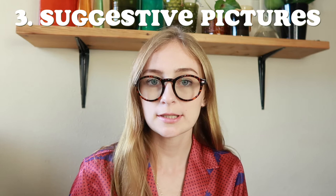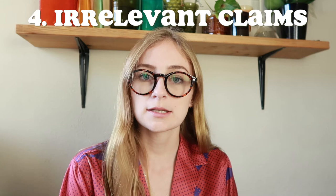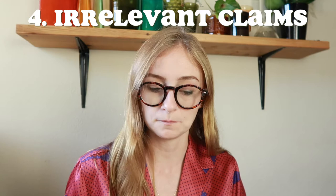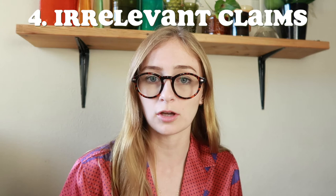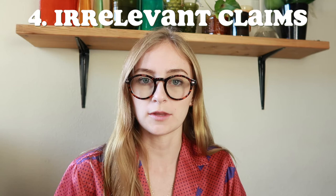Number four is irrelevant claims — emphasizing one green attribute when everything else they're doing is not green. For example, jeans made with 100% recycled cotton, but the recycling process wastes far more water than it should and uses a lot of chemicals. So all they're highlighting is the recycled cotton while still creating a huge environmental impact.